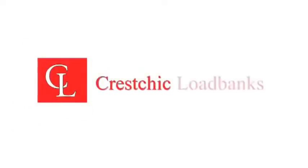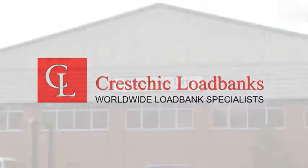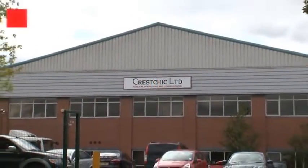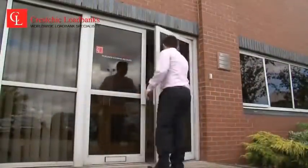Established in 1983, Kreschik Loadbanks is the world's largest specialist loadbank company. Kreschik designs, manufactures, sells and hires loadbank equipment, which is primarily used for the commissioning and maintenance of independent power sources, such as diesel generators and gas turbines.